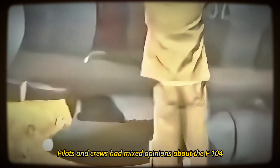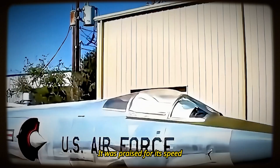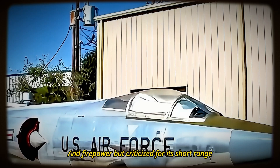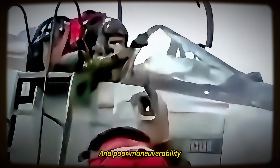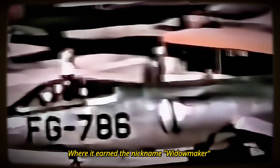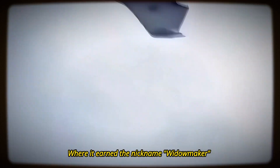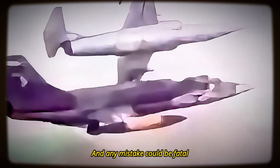Pilots and crews had mixed opinions about the F-104. Some loved it, some hated it, and some respected it. It was praised for its speed, climb, and firepower, but criticized for its short range, high landing speed, and poor maneuverability. It was notorious for its high accident rate, especially in German service, where it earned the nickname Widowmaker. The F-104 required skill and discipline to fly, and any mistake could be fatal.